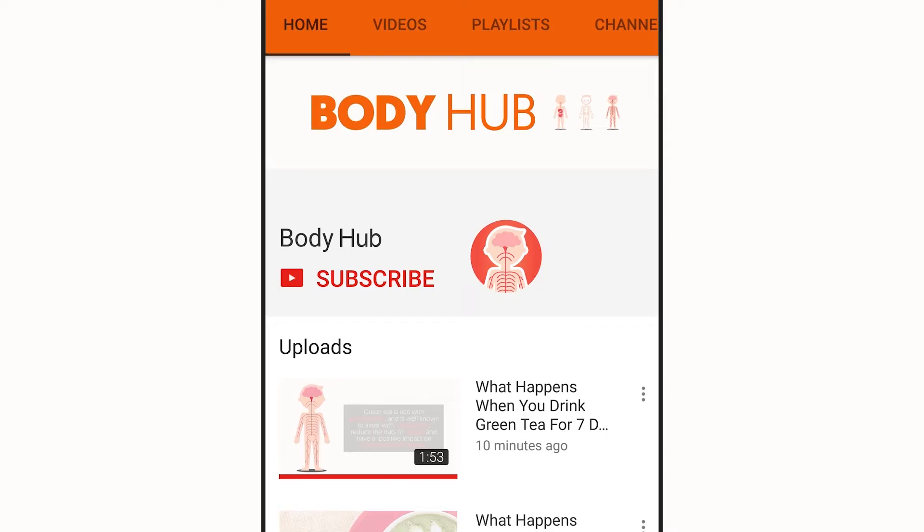For daily hacks of the human body, subscribe to our YouTube channel. Then tap the bell icon to be notified of our newest videos.